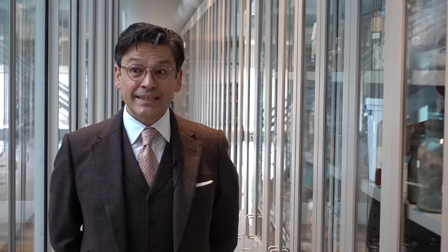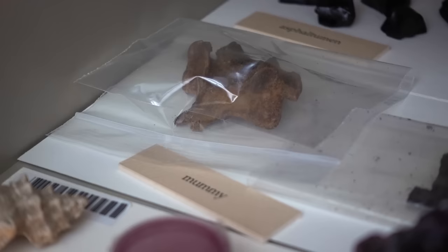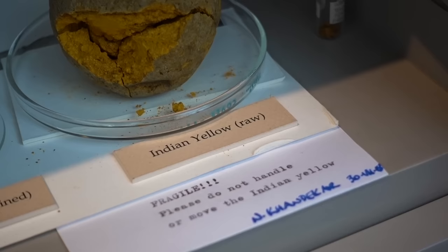People use it as makeup. Lead white is toxic in the way that lead is toxic. We have mummy brown — it has been used probably since the 17th century, and it's made up of Egyptian mummies that have been ground up into pigment. Indian yellow is an interesting pigment; it's made by feeding cows mango leaves only and collecting and drying their urine.